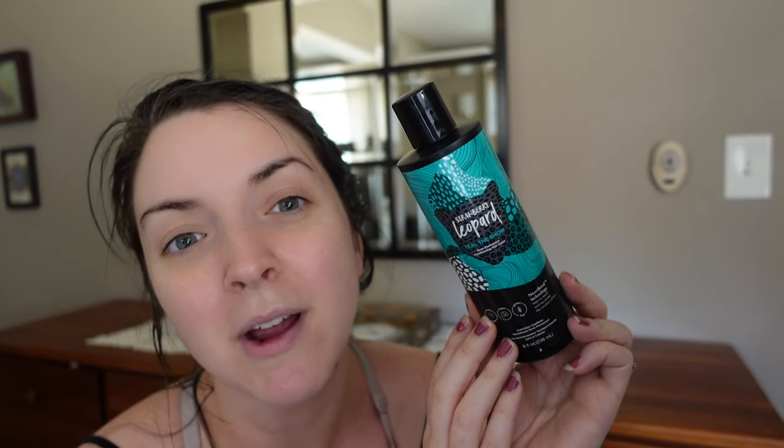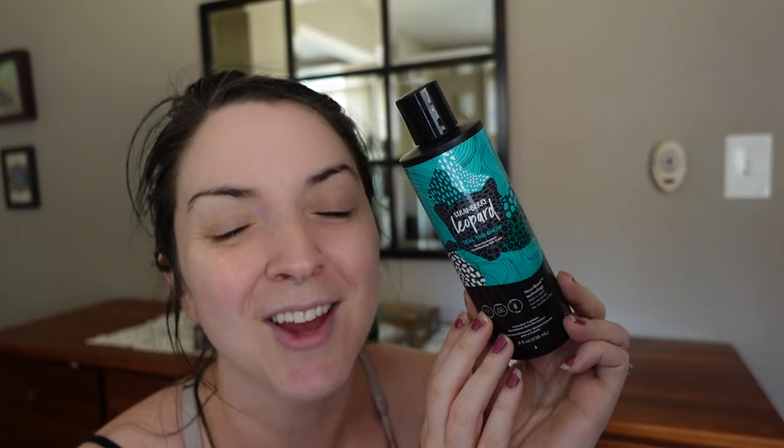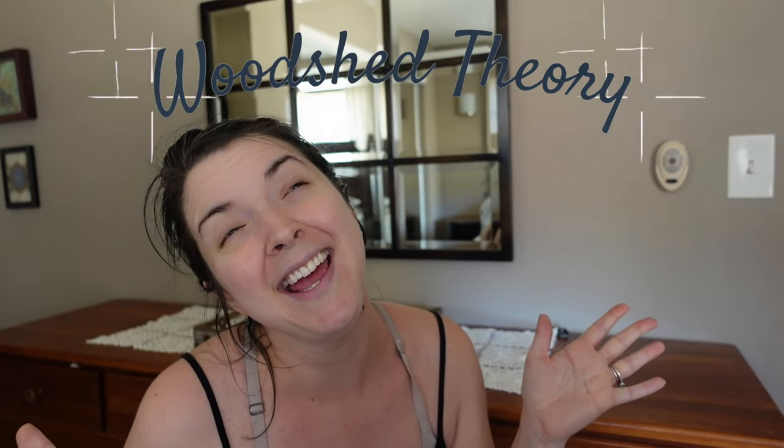Today we are trying Strawberry Leopard in Teal the Show, so please stick around. Hi friends, my name is Claire and this is my channel, Woodshed Theory.